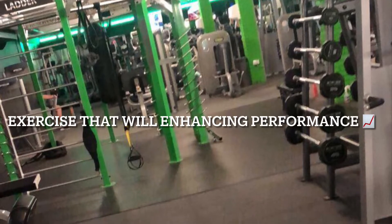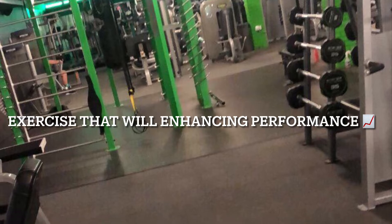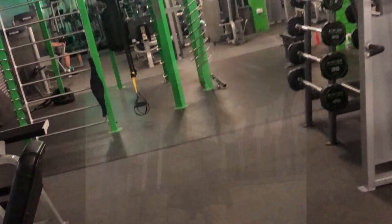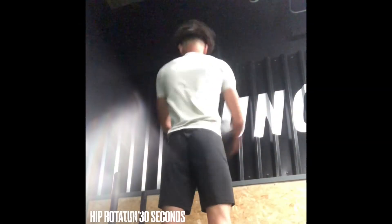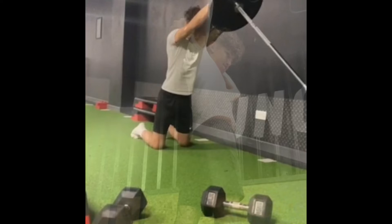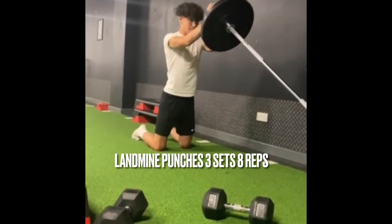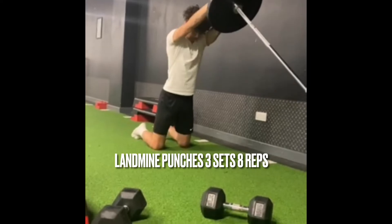These are exercises that you need to try out that will enhance your performance as an athlete. First is medicine ball rotations for the hips — this is just loosening up your body, do it for about 30 seconds. First exercise for the upper body is landmine punches — perform these three sets to eight reps.